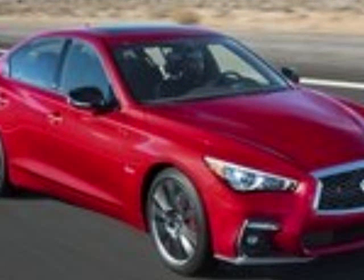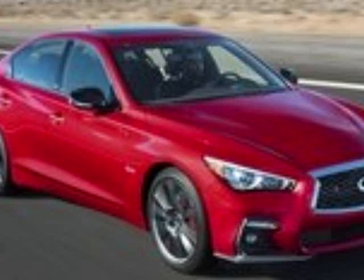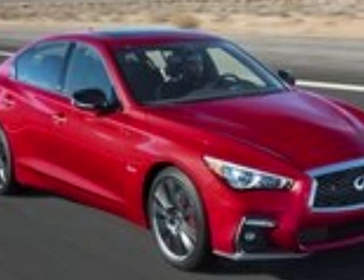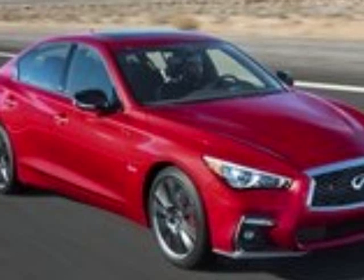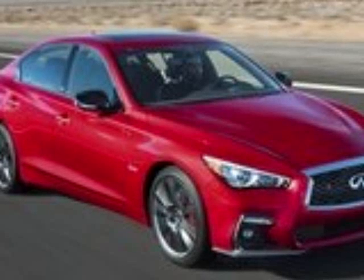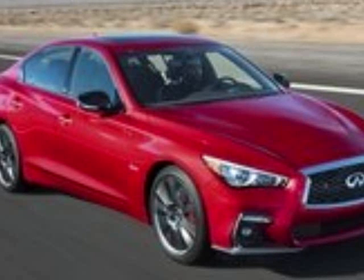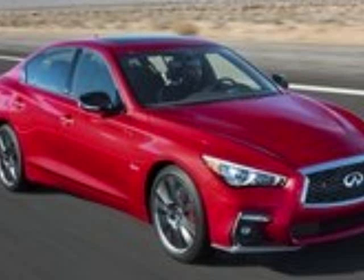2018 Infiniti Q50. The Infiniti Q50 hit the market for the 2014 model year, and just two years later, Infiniti refreshed it for the 2016 model year. Instead of ushering in a new generation, Infiniti has decided to do another mild update for the 2018 model year, which includes a slightly different look outside, a revamped interior, and some new driver assistance features not previously available.